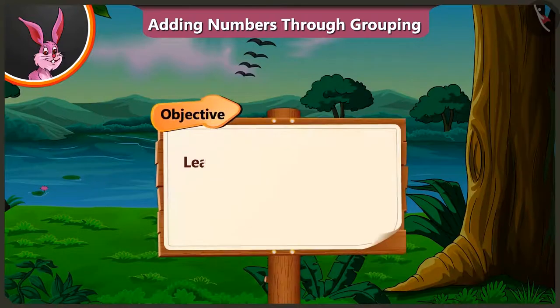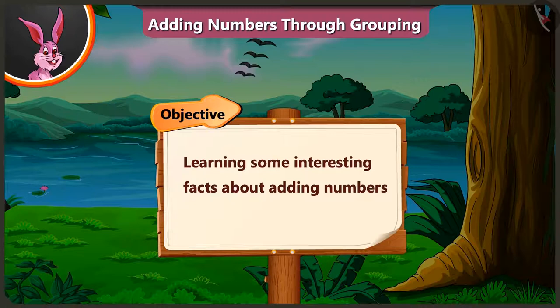Today, we will learn some interesting facts about adding numbers by grouping them.